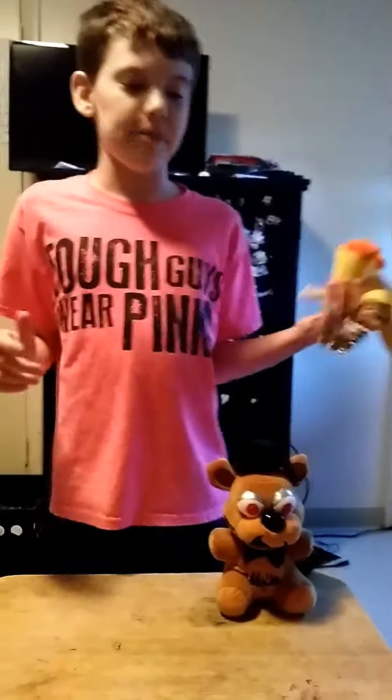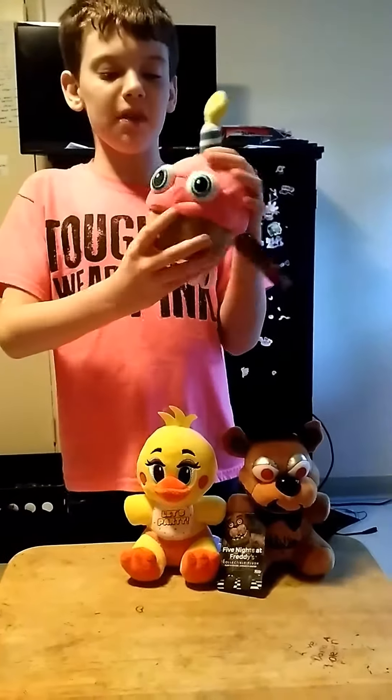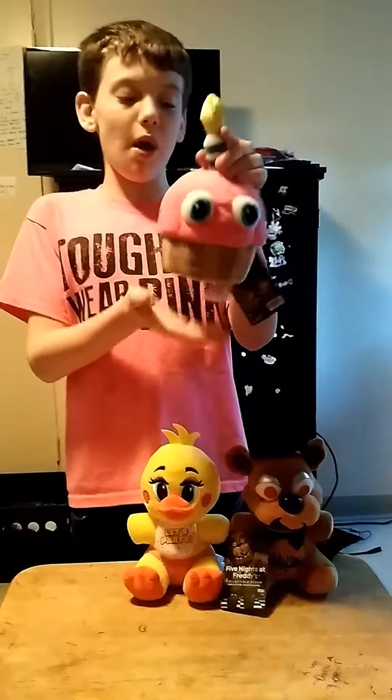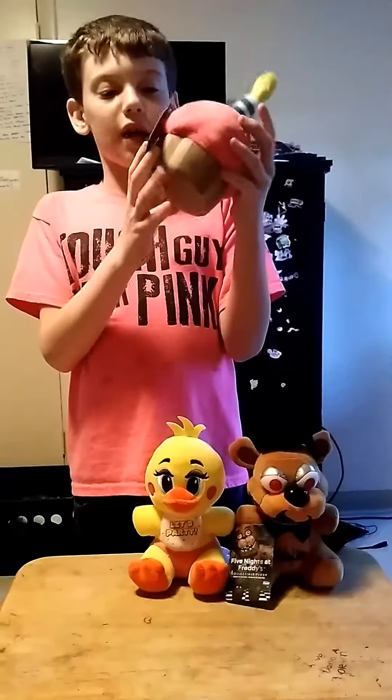Okay so next up I have the Five Mountains at Freddy's 1 and 2 cupcake plush. He has a blue striped candle, yellow fire, pink frosting, blue eyes, white around the eyes, and a brown bottom for the wrapping. And this is what it looks like on the back.